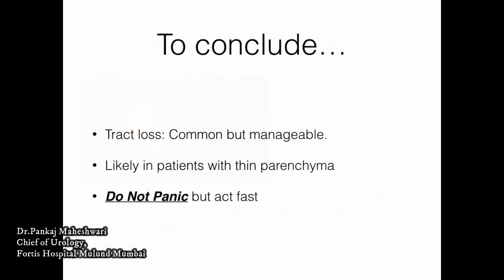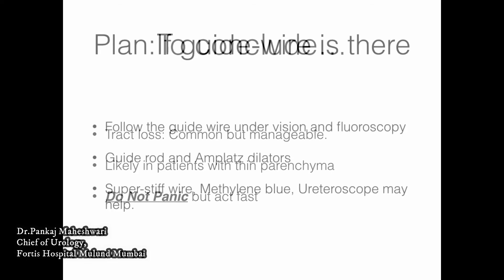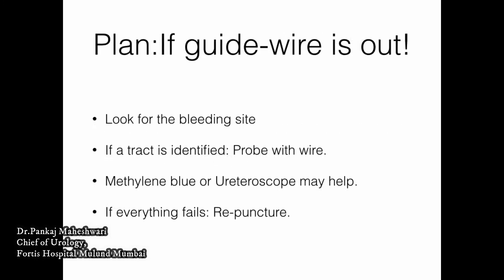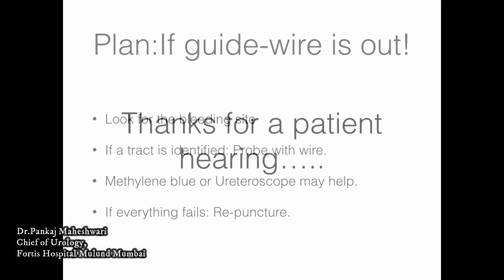To conclude: track loss is common but manageable. It is more likely in patients who have thin parenchyma. Most importantly, do not panic — but you need to act fast. If the guide wire is present, follow the guide wire under endovision and fluoroscopy, then replace with a guide rod and Amplatz dilators. If nothing works, a safety wire, methylene blue, or ureteroscopy may help. If the guide wire is out, look for the bleeding site, try to identify the tract, and probe with a wire. Methylene blue and ureteroscopy become very important here. If everything else fails, you will need to repuncture.